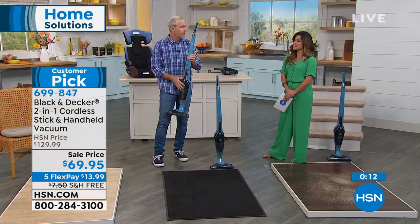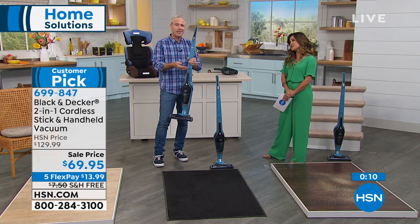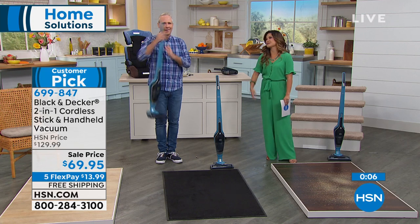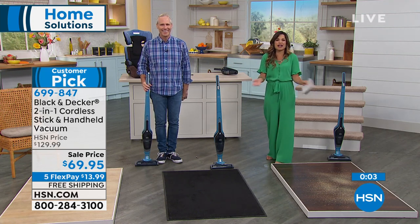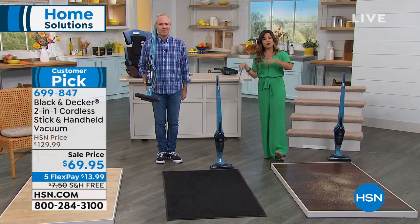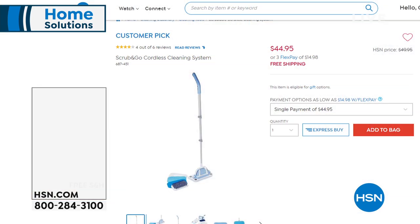Thank you so much for shopping with me. Great to see you, Michelle. Happy cleaning, everybody. Definitely an opportunity to pick that one up. We're going to keep the hour going — more home solutions coming up. If you missed it right when we started the hour, we brought you something earlier as well.